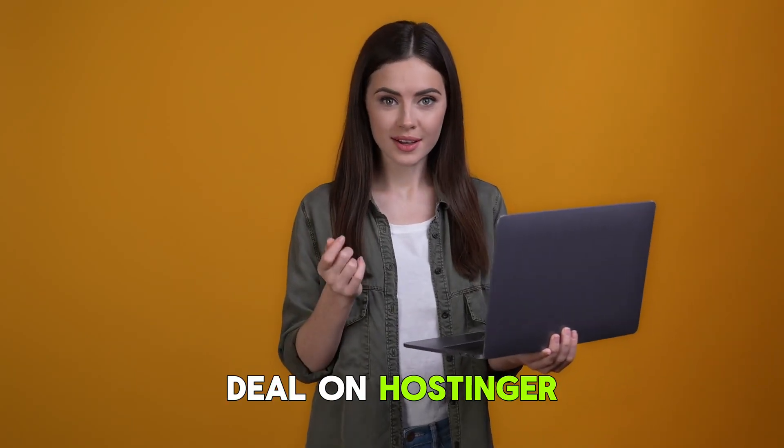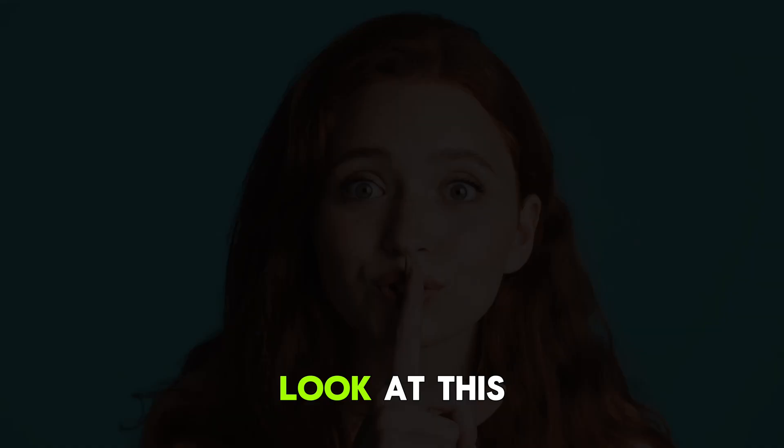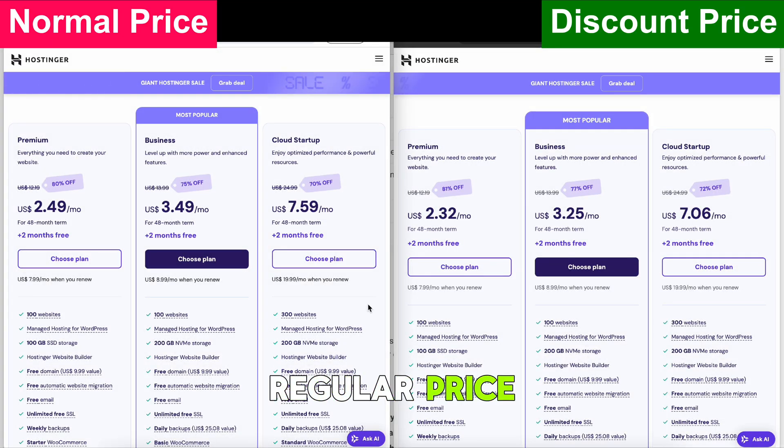Are you looking for the best deal on Hostinger? Before you check out, let me show you a trick that will help you save big on your hosting purchase. Look at this. On the left, you see the regular price, but on the right, I have a special discount applied.